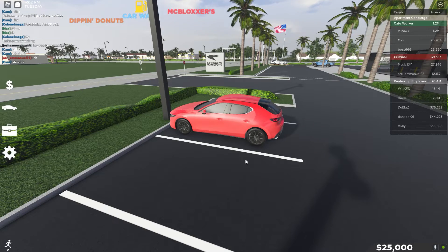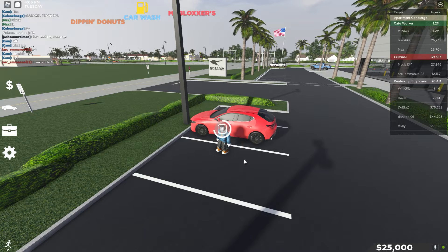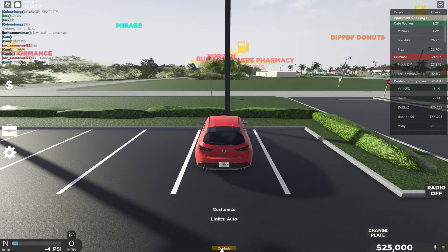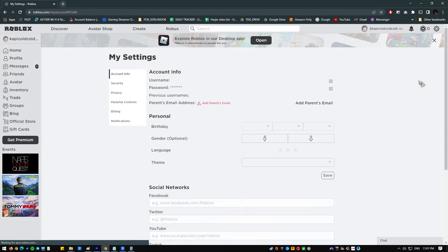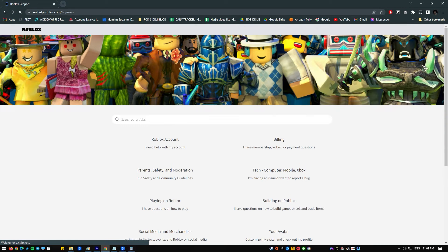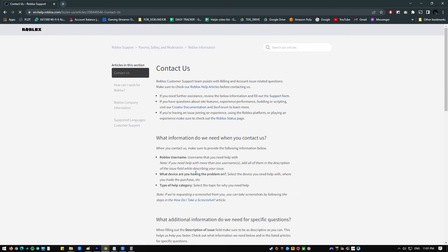Most Roblox players, especially younger ones, won't want to do this. But if you're a parent and you want to delete your child's Roblox account or membership, here's how. Pull up a web browser and visit the official Roblox website. Log into your Roblox account using your username and password. Once you're logged in, click on the settings icon at the upper right, and click on Help. Under the promoted articles section, click on Contact Us.